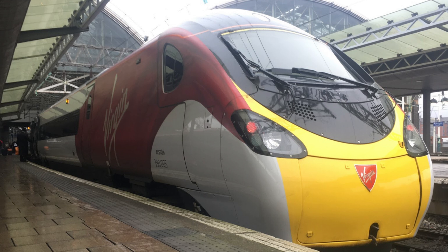Number 3, a bit of controversy here: Virgin Trains West Coast, the new livery. A lot of people don't like it but I'm going to disagree — I really like it. The thing that could make it better is that the carriages are a bit bare. They could comfortably make number 2 though if that was changed.